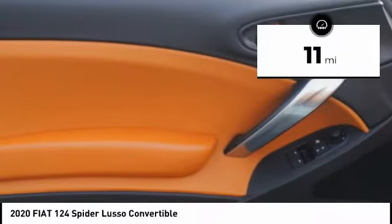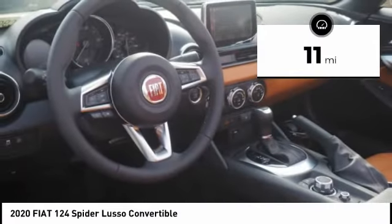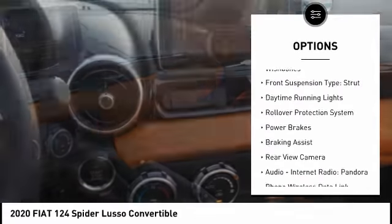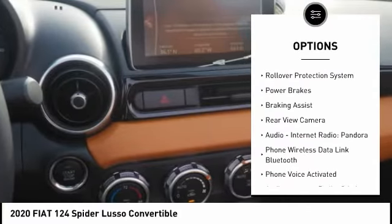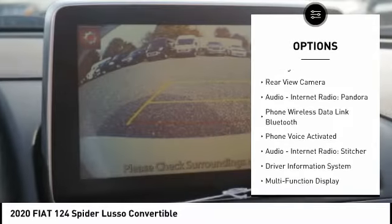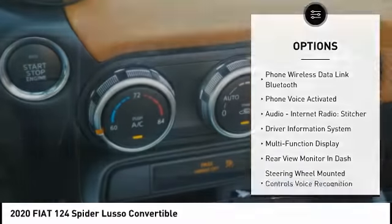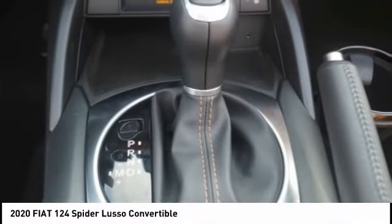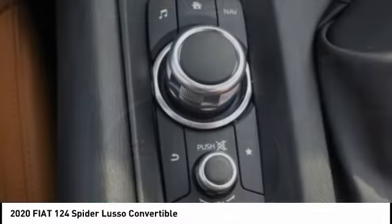This vehicle has less than 100 miles. Here are some of this vehicle's great options: traction control, stability control, front suspension type double wishbones, front suspension type strut, daytime running lights, rollover protection system, power brakes, braking assist, rear view camera, audio, internet radio, and Pandora.